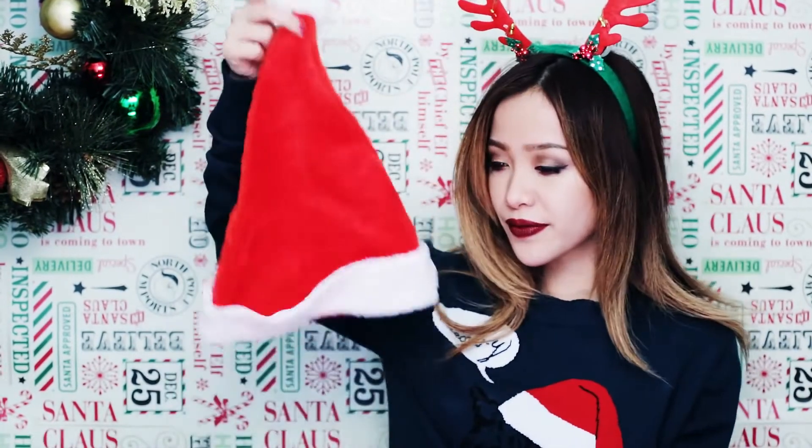When I was in school, they didn't allow anyone to wear hats. However, Santa hats were okay. It doesn't feel like Christmas unless I'm wearing one. I think that's one of my favorite things about the holiday season — all the fun hats you can wear.